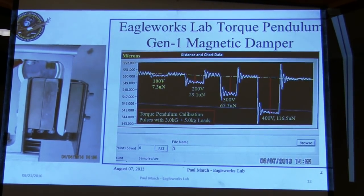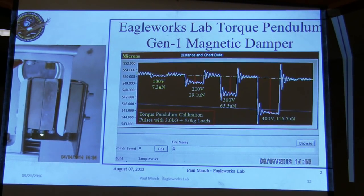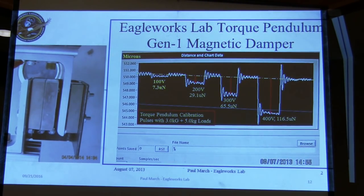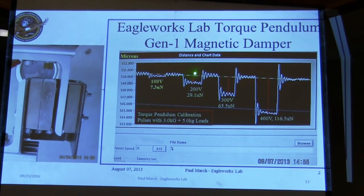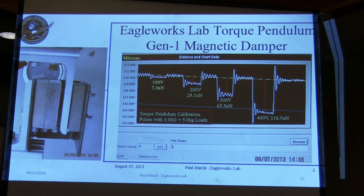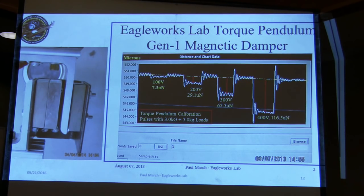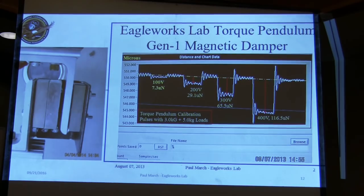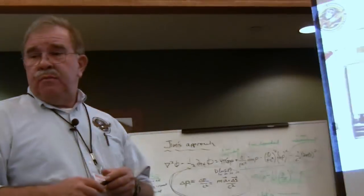We use a magnetic damper with three neodymium iron boron magnets and an aluminum bar to generate the drag forces. We used 100, 200, 300, 400, and 500 volt calibration pulses. Our calibration process used a NIST-traceable lab scale — one milligram chemical scale — that we calibrated the electrostatic fins on. Applying a milligram force generates X number of micronewtons, and that's how we got the calibration for all these pulses.